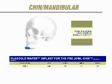Mentoplasty is a procedure which can be performed under local anesthesia in our accredited office operating suite. It takes approximately half an hour. When adding submental liposuction, it may take an additional 15 minutes of operating time. Patients who have surgery on a Thursday can usually be back to work on Monday.